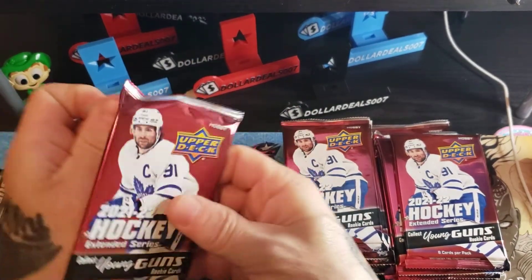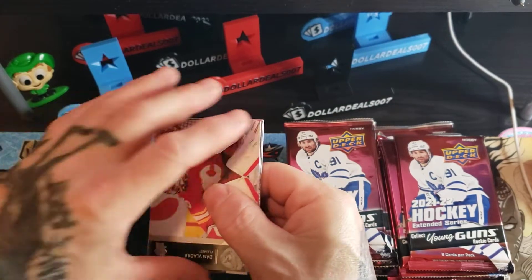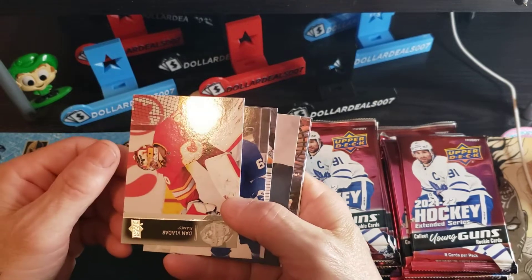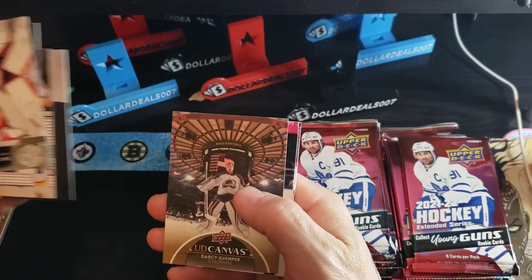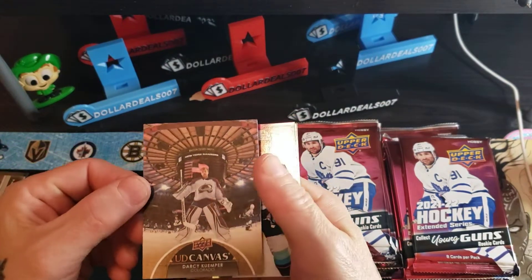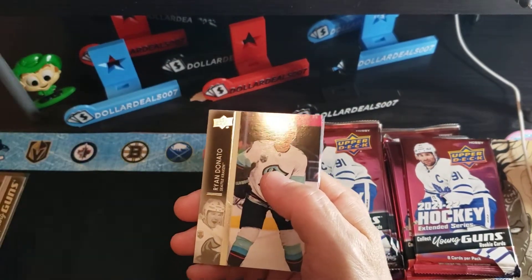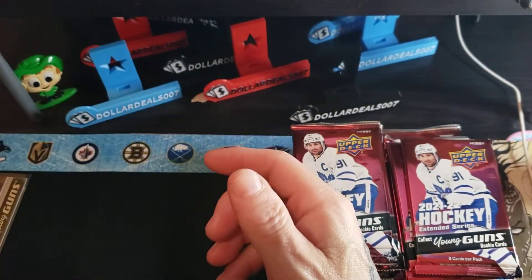Drop a comment, tell me what you think of all my videos so far. Give me criticism — tell me what I'm doing right and what I'm doing wrong. Camp Coonan, Fleury — here's our first canvas. Building a set: Darcy Kemper, Donato, Garland, Middleton.